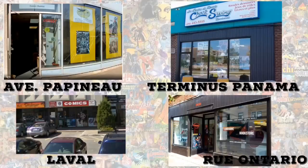Before I get to the number one spot, I just want to make some honorable mentions: Comic Hunter on Avenue Papineau, Hero Comics in Laval, Check Swing in Brossard next to the Panama Metro Station, and Library Z on Ontario Street. They didn't make my list unfortunately, but they're still worth checking out. With that being said, let's get to number one.